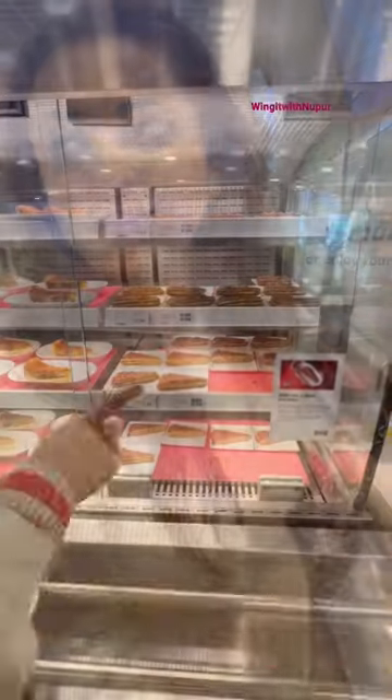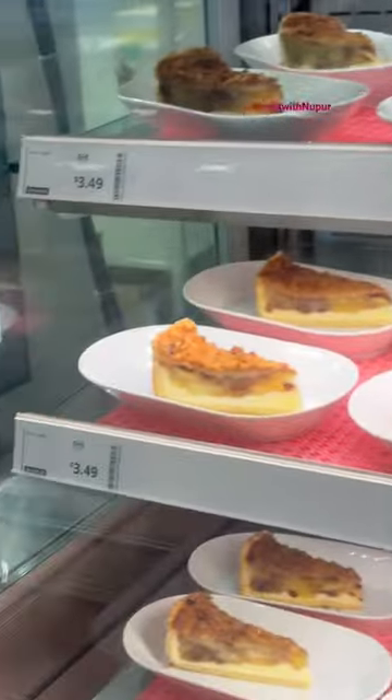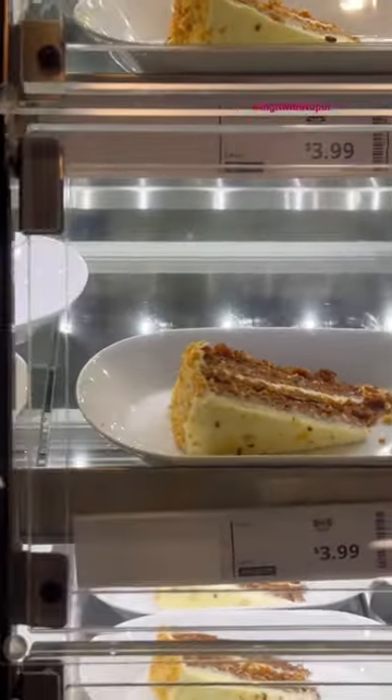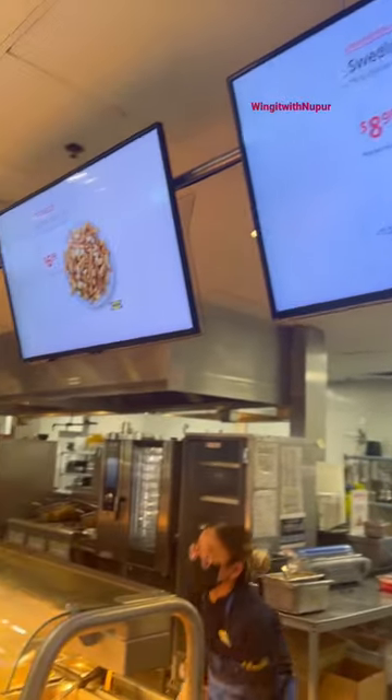We have come to IKEA and let's see. I really loved eating in IKEA. We went to the Kittlum, Canada branch. And I was very tempted to see their amazing dessert options.